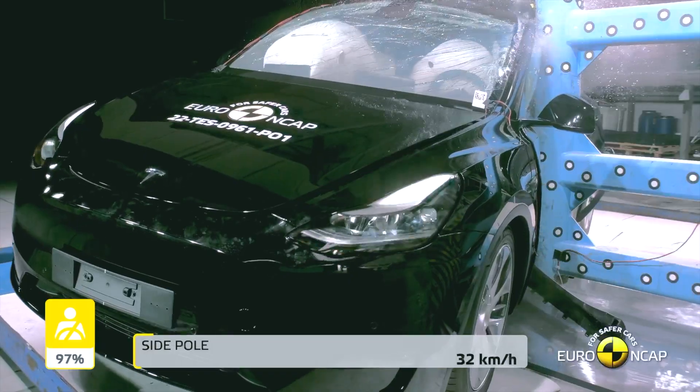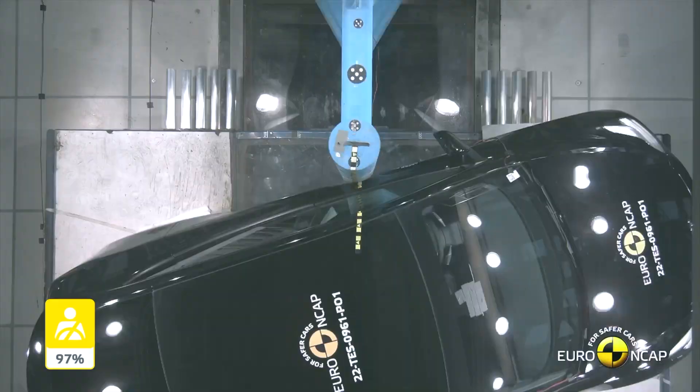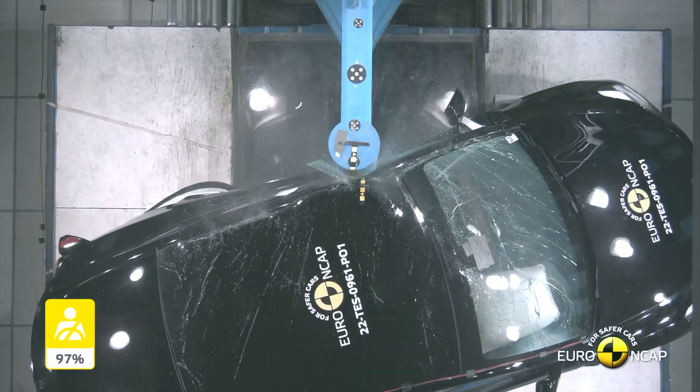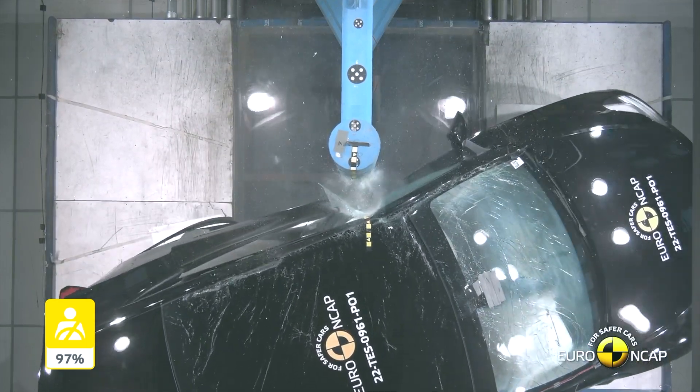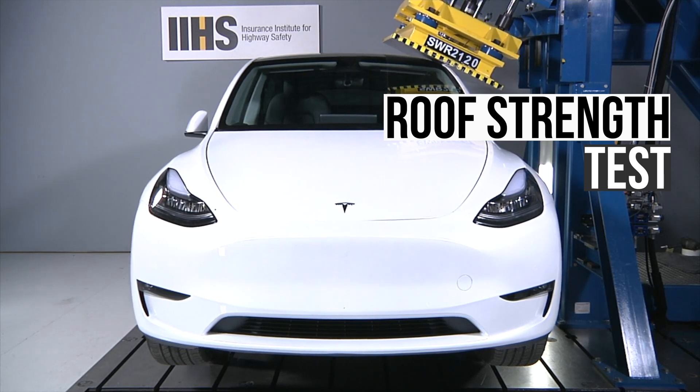The Model Y was also tested in the Euro NCAP's challenging side pole test. As you can see, it did remarkably well in this evaluation with minimal structural intrusion. Having a strong roof is critical during a crash where the vehicle rolls over.